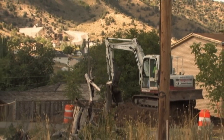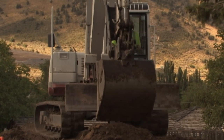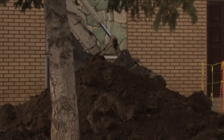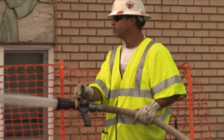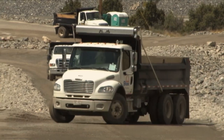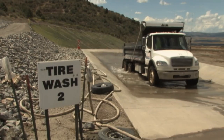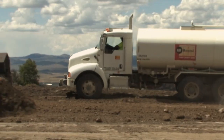Basically what we do in each of these residential properties is we bring our crews and equipment in and remove 18 inches of lead-contaminated topsoil from each of the properties. We take that contaminated material to the open cell, which is a landfill that's being constructed with these materials. That landfill will eventually be closed as the project is closed.